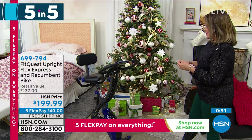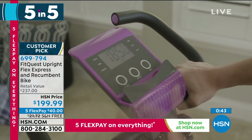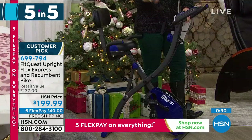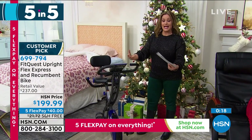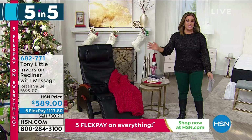Next: a fold-up recumbent bike — one of the best-selling exercise equipment items Leslie personally owns. It folds up for storage and can be used as a recumbent or upright bike. Integrated resistance bands provide a full-body workout with no cord needed — works on resistance and your own energy. Available today at $199.99 with $40 flex pay, free shipping. Item number 699-794.